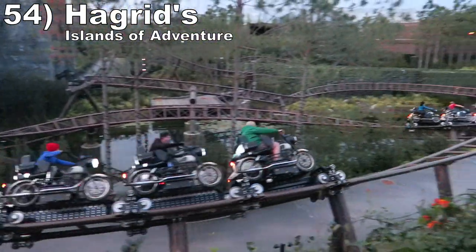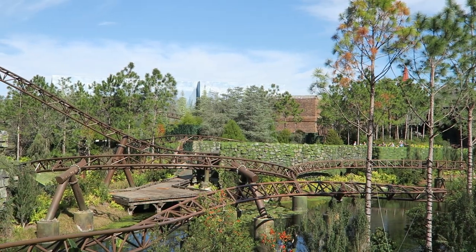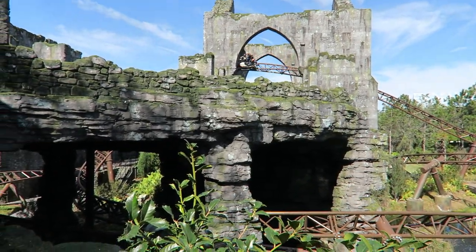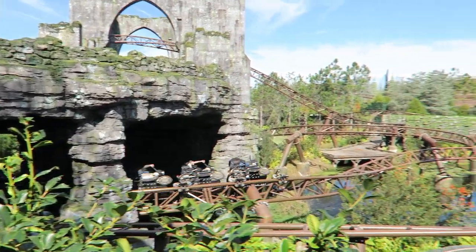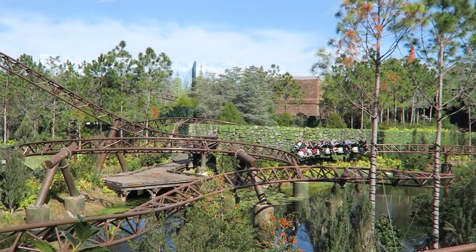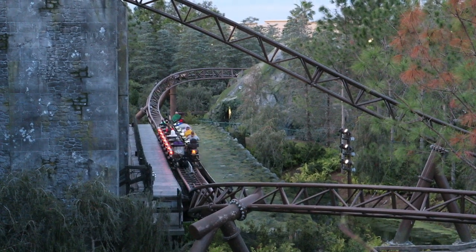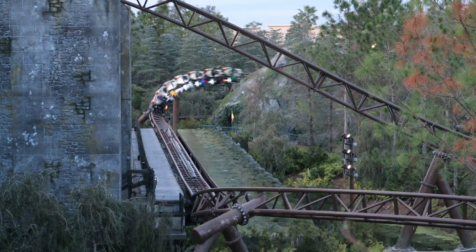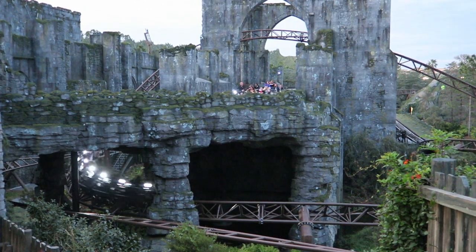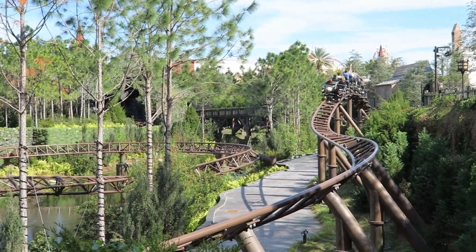Number 54 is Hagrid's Magical Creatures Motorbike Adventure at Islands of Adventure. This multi-launch coaster is just pure fun. The ride tells a cohesive story and the theming is great — it feels like you're zipping through the Forbidden Forest and the few animatronics included look amazing. The coaster itself is long and each of the seven launches has good pull to it. The turns have sneaky force as well, and the side-to-side action has more kick if you're on the motorbike because you're raised upwards. There are also some surprise elements that enhance the experience, but I don't want to spoil those.